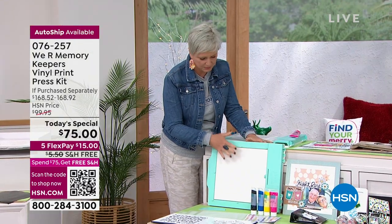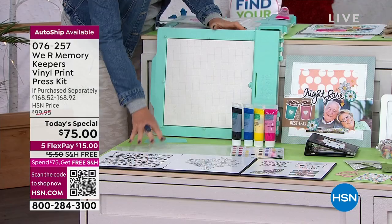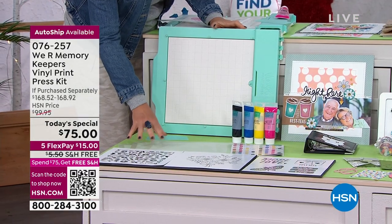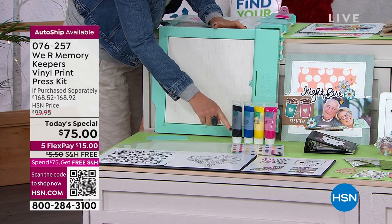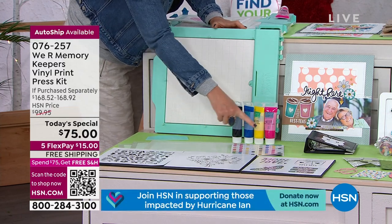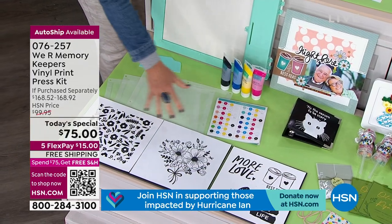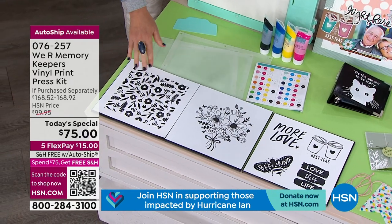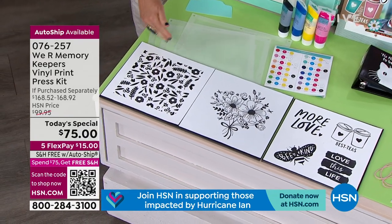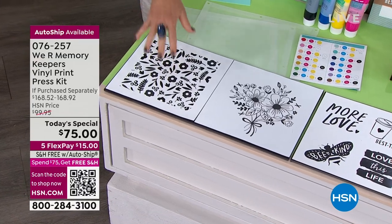You're getting the actual print press — I'll show you how to use it in just a second. You're getting the squeegee, three screens, four paints and a color chart to mix and match almost any color in the rainbow. And then the really cool part: three sets of vinyl. We've done all the work for you — the weeding, all the cutting. From the second you get it home, you'll be able to create t-shirts and tote bags.